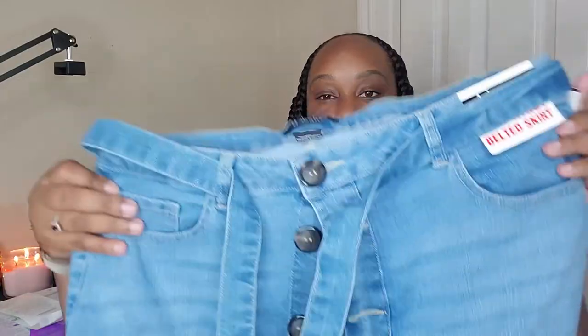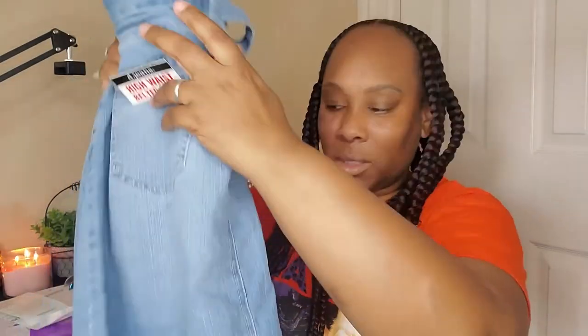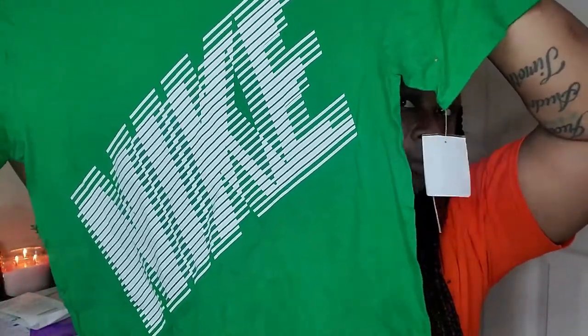Moving on to Burlington — I got this cute long denim skirt. I love denim skirts, you can pair them so pretty with a cute tank or off-the-shoulder bodysuits and it makes the skirt look really really pretty. I also got my husband a green Nike shirt in a medium. Then I got myself this yellow Nike shirt because I got some shoes that it's going to go really well with — I'll probably pair it with some jeans, tennis shoes, and this cute Nike shirt.